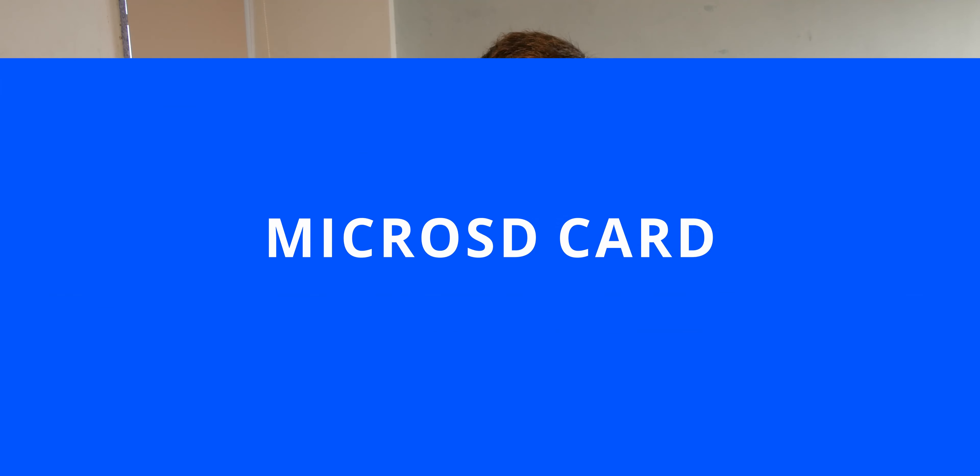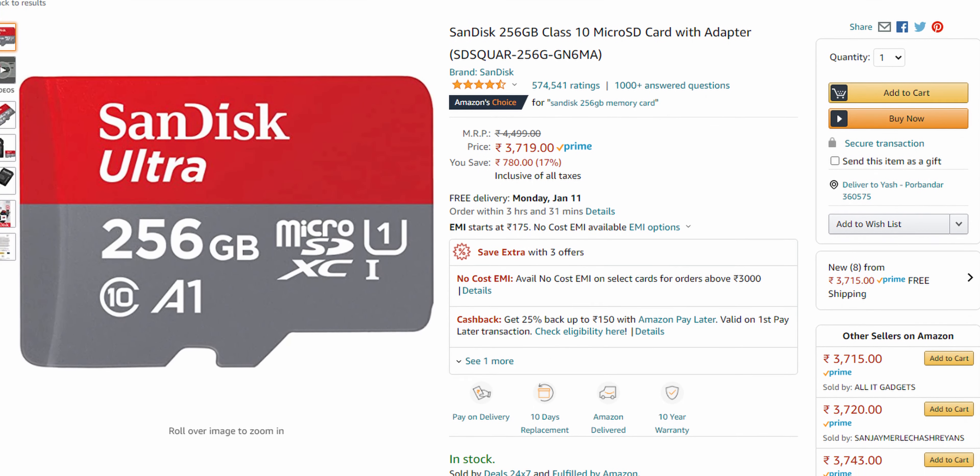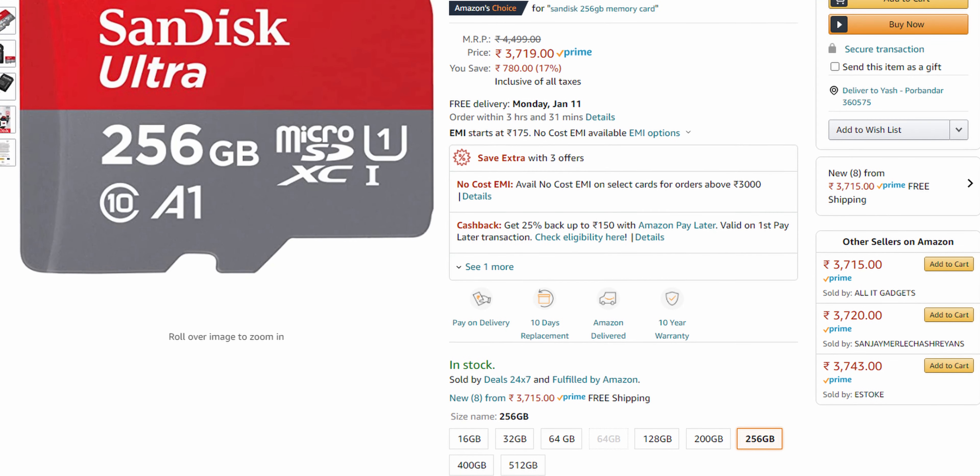Option two is a microSD card. MicroSD cards have come a long way — you can get them up to two terabytes now. I personally don't recommend going that high, but 128GB or 256GB is a good place to start. The benefit of the SD card is that it's always with you in the phone, so you can always access your photos and share them on WhatsApp or messaging apps without downloading from cloud storage first.